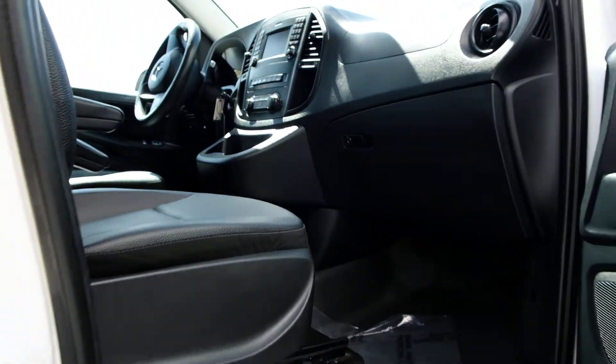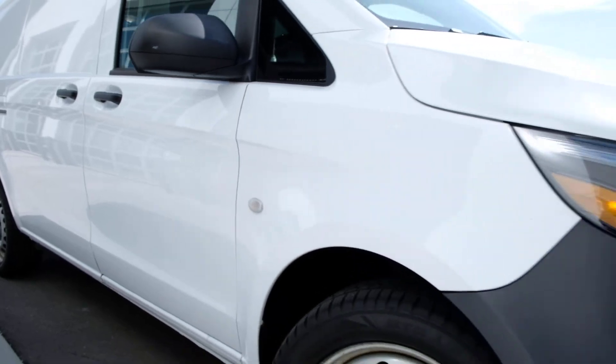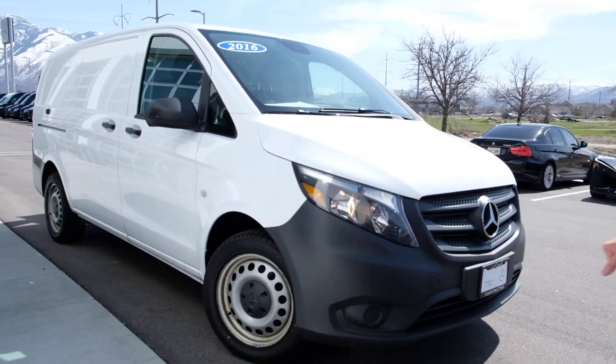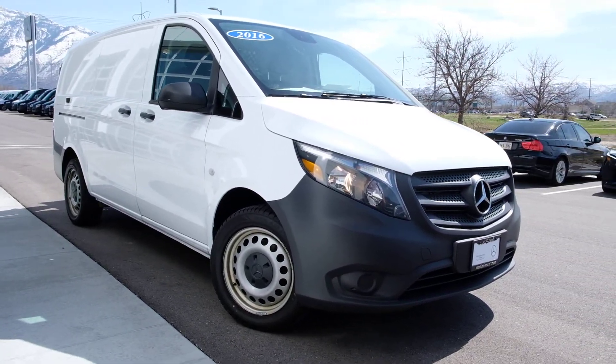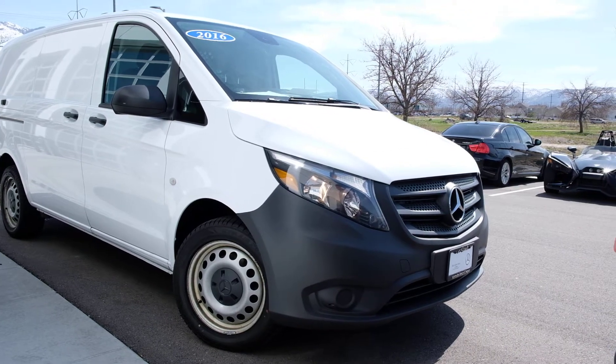Come on down and take it for a drive. If you've been looking for a vehicle like this, it's going to fill those work needs and get you out making some money. Not every day we can say that you can buy a vehicle that makes you money, but this is certainly one that can get you on the road and out there working your trade. My name is Steve with Mercedes-Benz of Draper. Come down, take it for a drive.